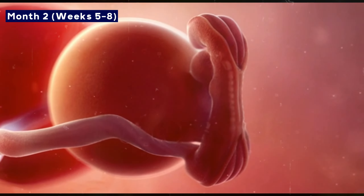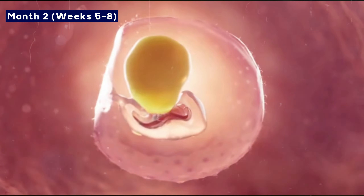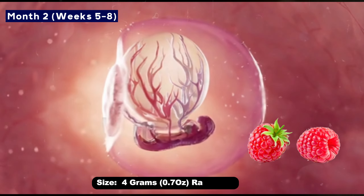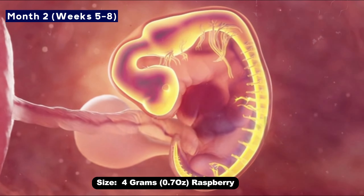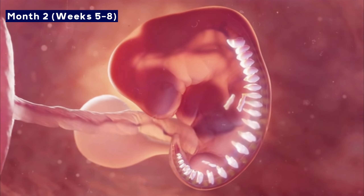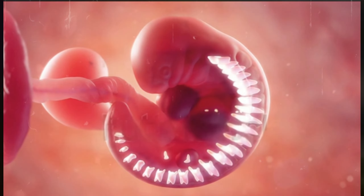Month two: Now your baby is called a fetus. By the end of the second month, it will be as big as a raspberry and will weigh about four grams. During this time, the neural tube forms, which will later become the brain and spinal cord. The heart also starts beating, and the buds of arms and legs appear.